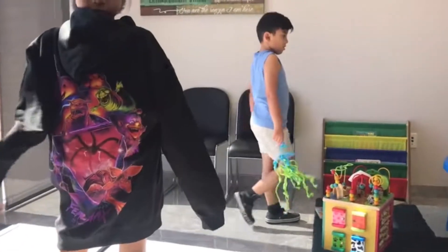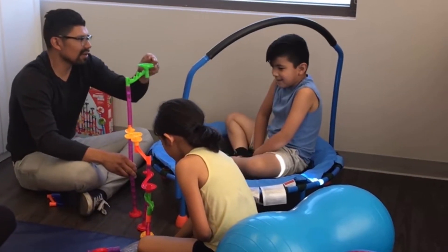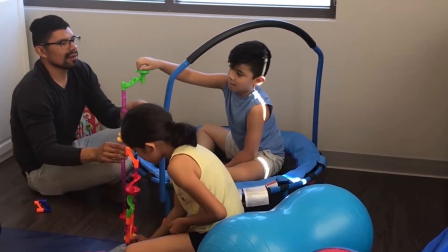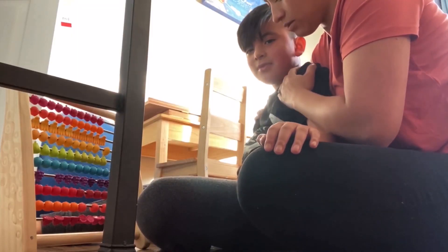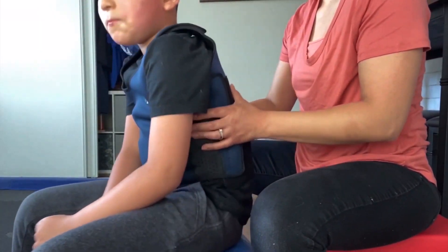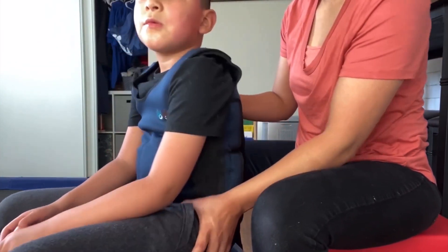With the sensory needs being met, sometimes I'll take him to his occupational session and he'll have groin pains or he seems stiff, and she will do certain things on his legs so that his body kind of relaxes and he gets that compression that he needs. She just knows so much about sensory. One of my suggestions for occupational therapy if you're looking for sensory needs — make sure that they have a specialty in sensory integration, because that's one of the main reasons why I love occupational therapy.